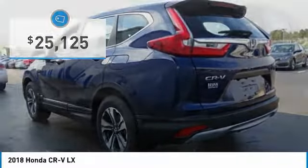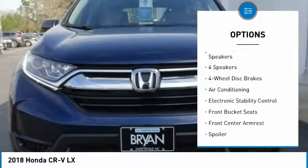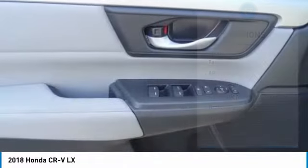Here are some of this vehicle's great options: traction control, air conditioning, dual airbags, power steering, four-wheel disc brakes, power windows, rear window defroster, trip computer, electronic stability control, and tachometer.